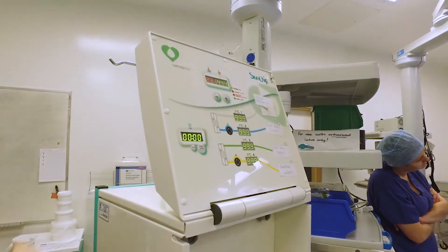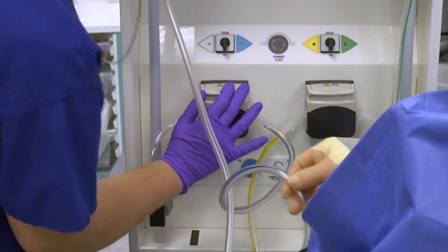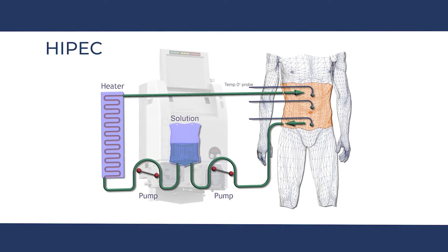Immediately following cytoreductive surgery, we perform the HIPEC part of the operation. HIPEC is essentially a chemotherapy bath or wash that delivers heated chemotherapy directly to the abdominal cavity, usually for an hour, with the intention of killing any remaining cancer cells that are not visible to the naked eye. The chemotherapy agent is mixed with fluid to form a solution that is heated to 41 to 42 degrees Celsius. This solution is administered in a controlled and safe fashion via secure tubes which are placed directly into various parts of the abdominal cavity.